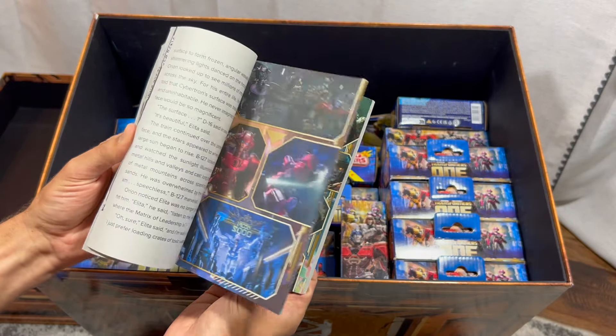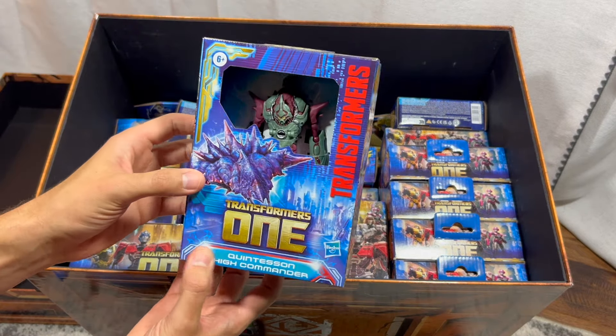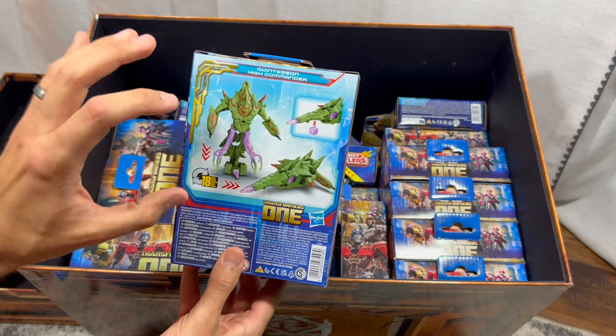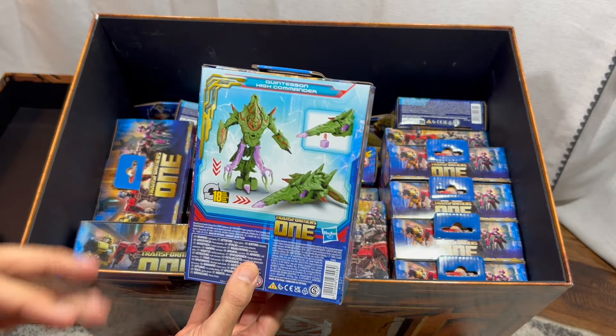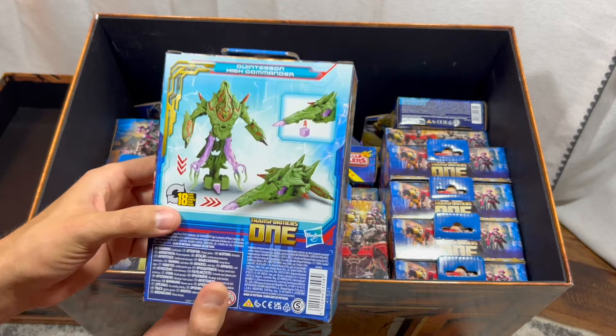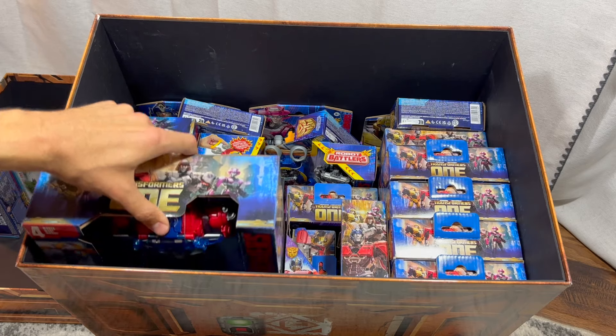Up next, this is a Quintesson High Commander — a character from the new movie. You'll get to know this creature if you watch the new movie. Its alt mode looks almost like a giant alien ship.